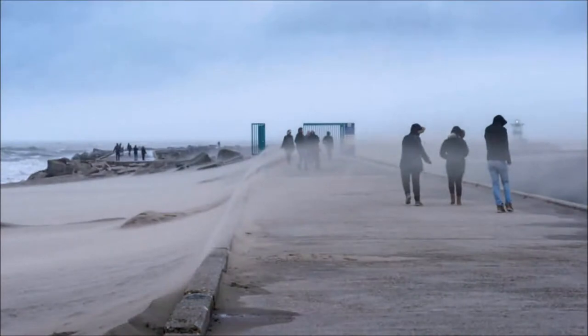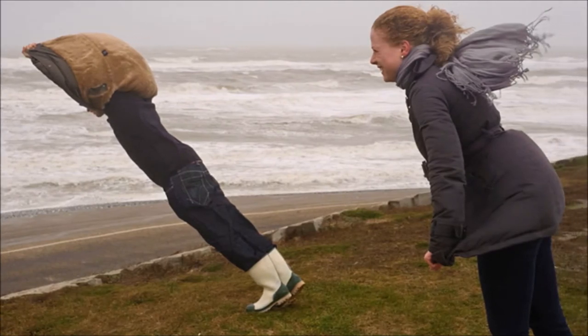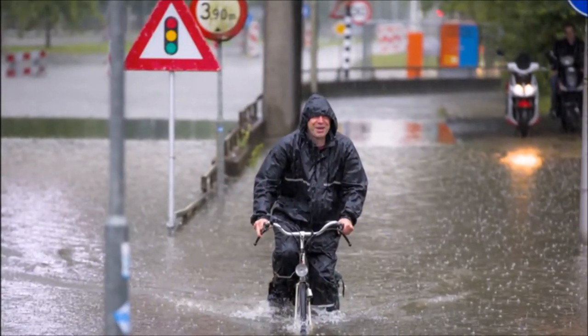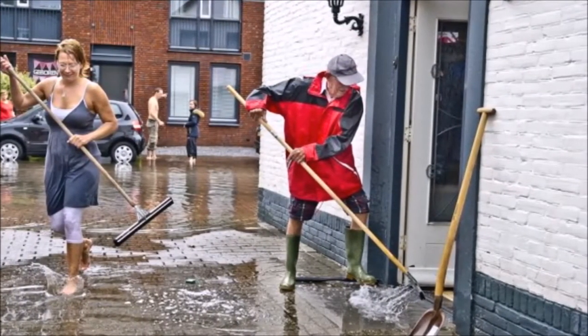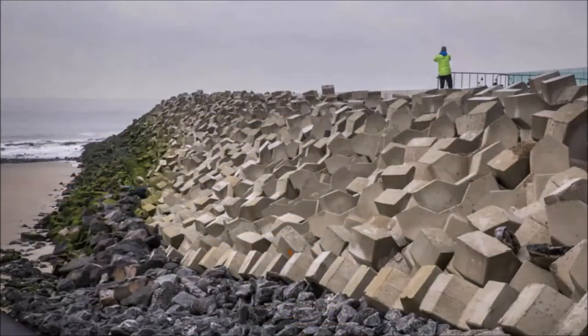The dikes are built for a particular size of storm. For instance, there are extremely large storms that only happen once in every hundred thousand years. The dikes won't be able to hold those types of storms, but the chance of this happening is also very small — the costs to prepare the dikes for that would be too high and out of proportion. This is the type of risk assessment that has to be done very precisely.